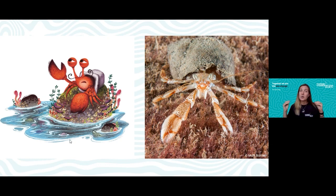Hermit crabs also use their claws to communicate with each other. By clicking them together or bashing them against rocks, they make sounds and vibrations, which is how they talk to one another.